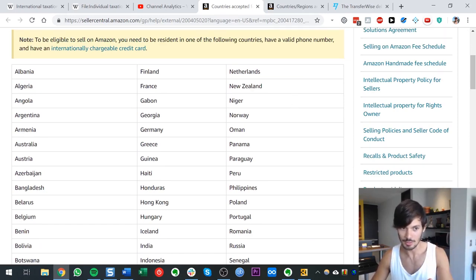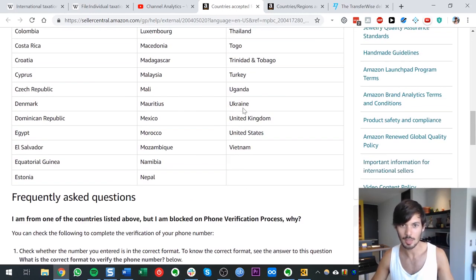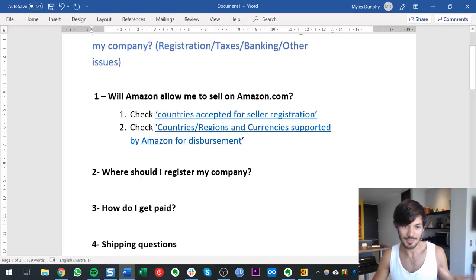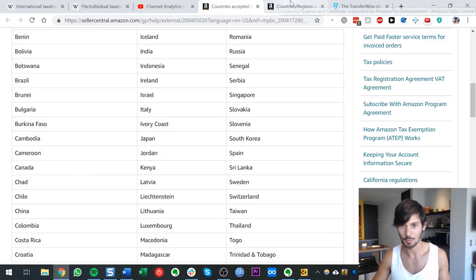If your country is on that list — there's Australia, UK, and so on — you will have no problems registering your Seller Central account and getting started selling on Amazon, both for personal accounts and company accounts. The second check is whether you can get paid. This is the countries, regions, and currencies supported by Amazon for disbursement.